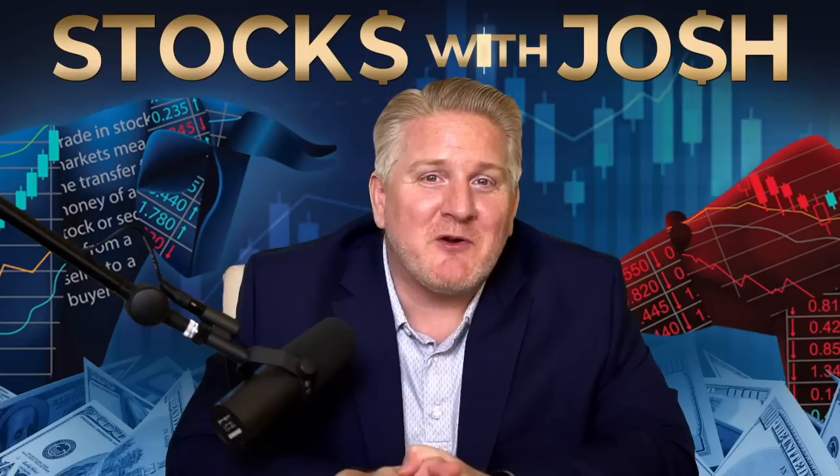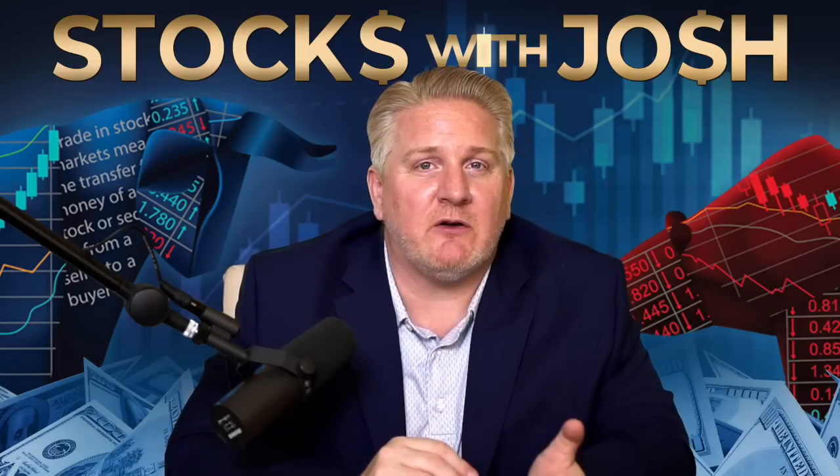Are 3x leveraged ETFs the right investment for you? They are a unique trading vehicle typically only traded successfully by seasoned traders. There is no investing or dollar-cost averaging into these types of ETFs. The best way to trade them is with a hard stop loss. I want to explore which is more risky though — a leveraged ETF or options.